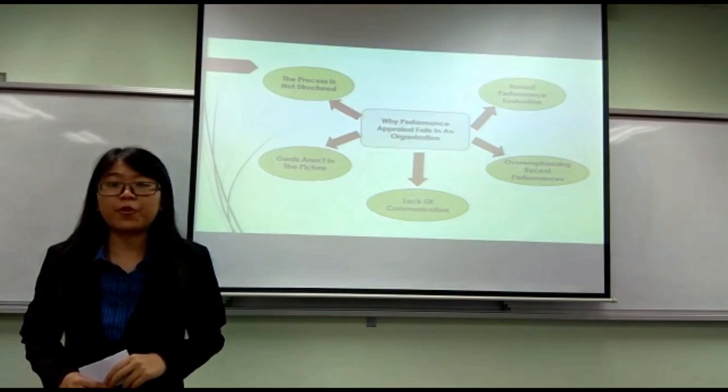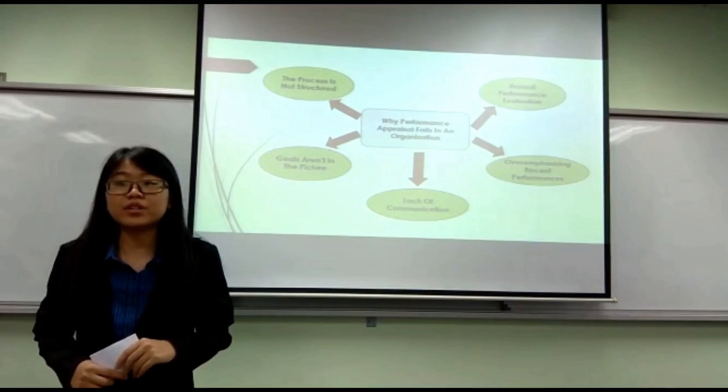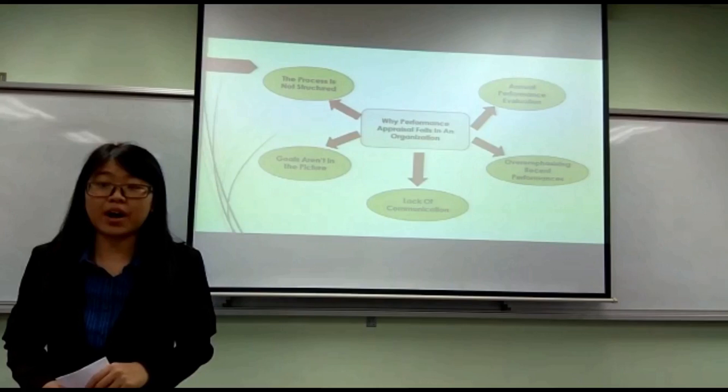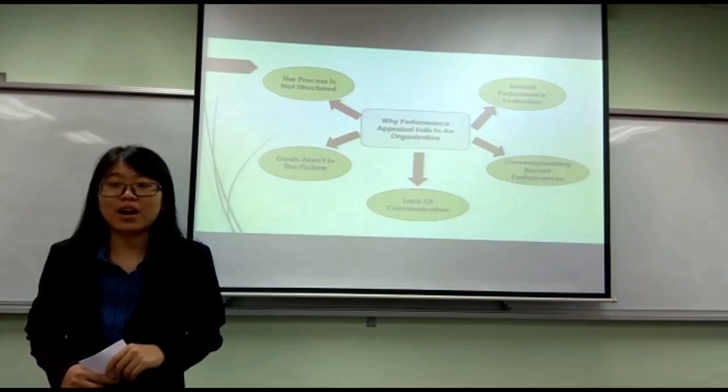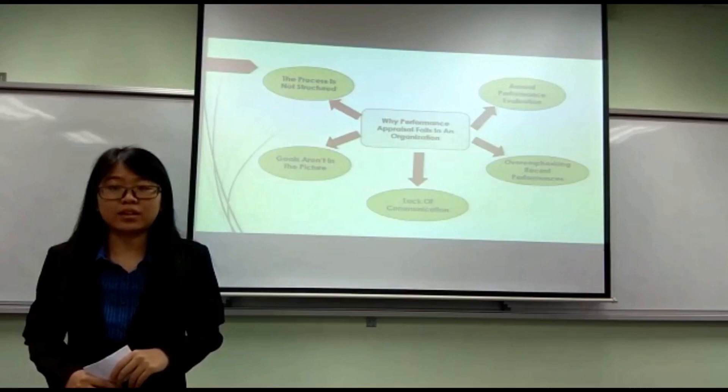The second reason is that goals are not in the picture. In many organisations, employees' goals are not taken into account when the performance review process is carried out. Sometimes, performance management also fails because wrong goals are chosen to optimise the performance of employees. In short, goals are important to keep employees motivated and to help them perform better.